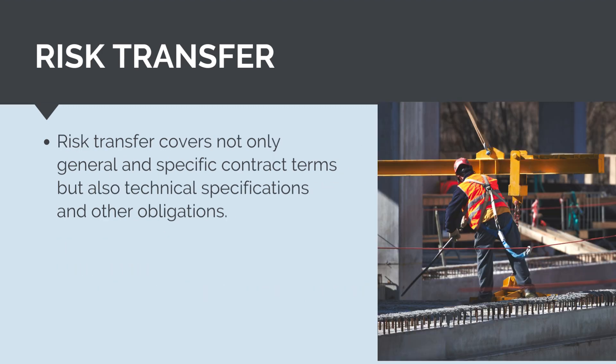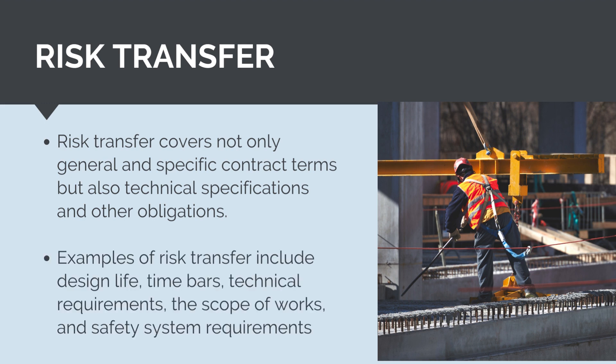Risk transfer is not just limited to the general and specific contract terms, but also includes technical specifications and other obligations. Other examples of risk transfer include design life, time bars, technical requirements, scope of works, and safety system requirements.